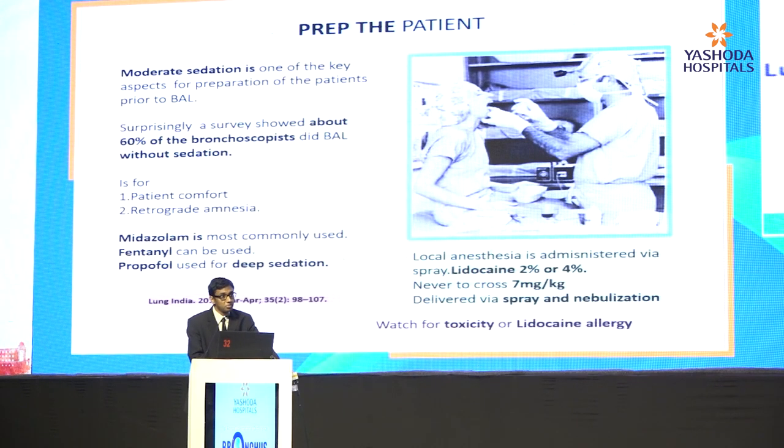Preparing the patient is the most essential part of bronchoscopy BAL, because without preparation, you're going to land up with complications. The most important complication is damage to the scope. Those who have encountered damage to their bronchoscope know that preparing the patient is the key. Moderate sedation is one of the key aspects of bronchoscopy. We either use midazolam, fentanyl, and if you want deeper sedation, you go on to propofol.